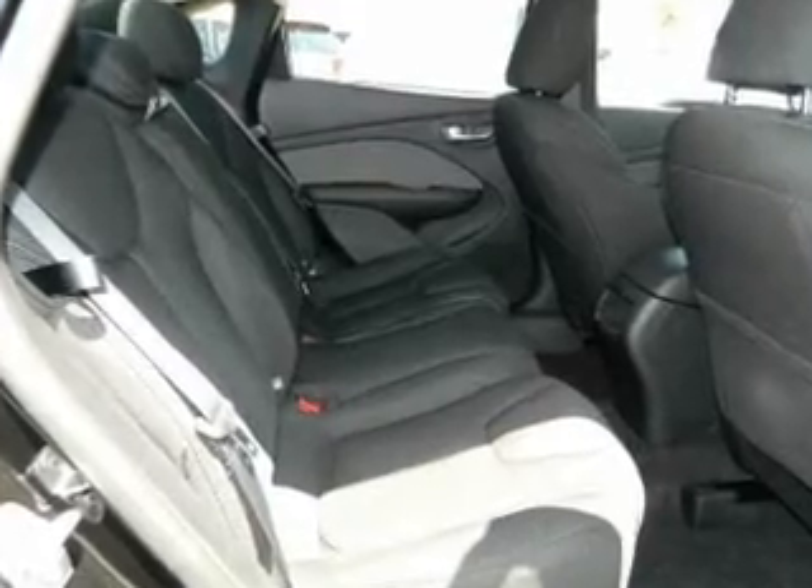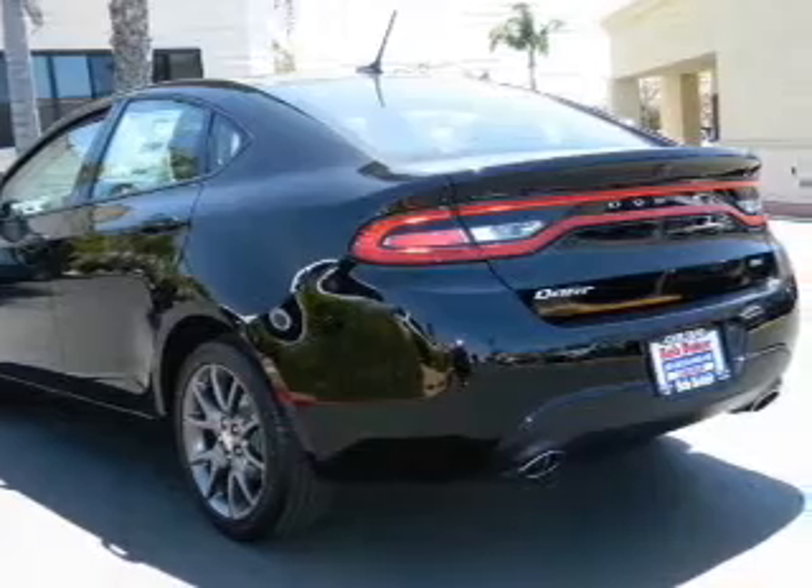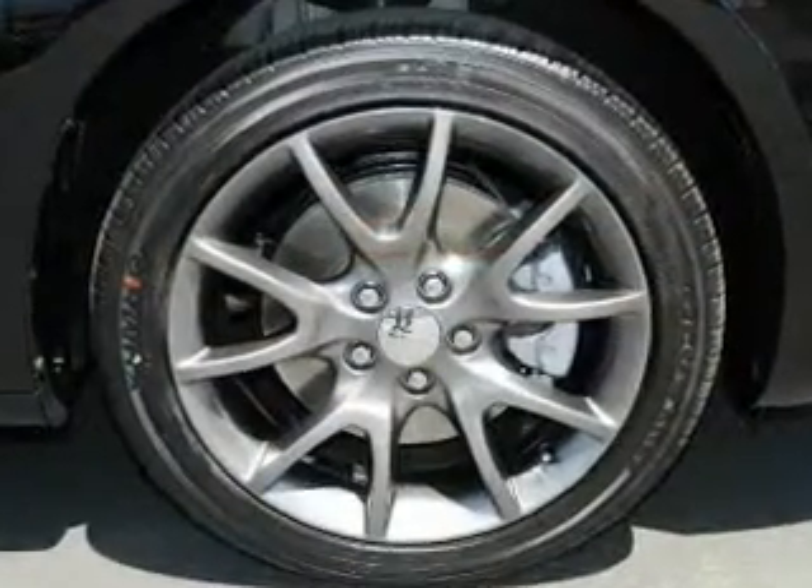Keyless entry, air conditioning, and for your peace of mind, the following safety equipment is included: traction control, stability control, low tire pressure warning. Call today to schedule a test drive.